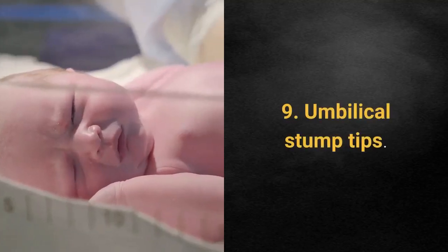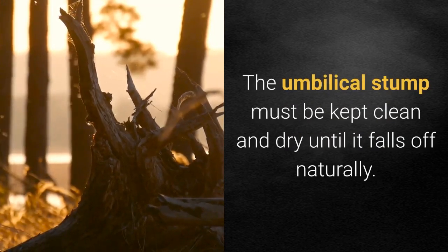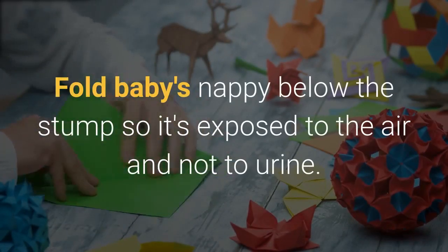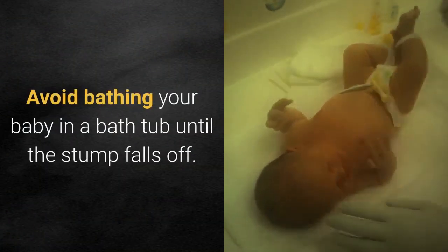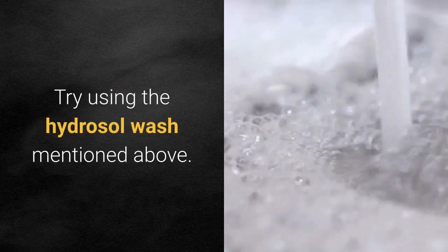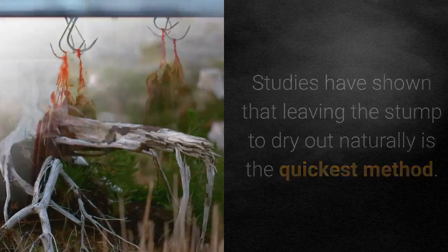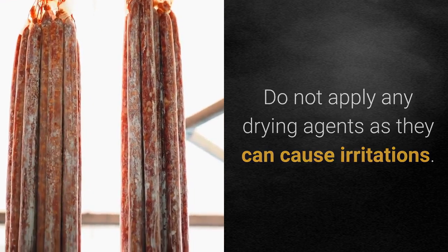9. Umbilical stump tips. The umbilical stump must be kept clean and dry until it falls off naturally. Fold baby's nappy below the stump so it's exposed to the air and not to urine. Avoid bathing your baby in a bathtub until the stump falls off. Try using the hydrosol wash mentioned above. Studies have shown that leaving the stump to dry out naturally is the quickest method. Do not apply any drying agents as they can cause irritations.